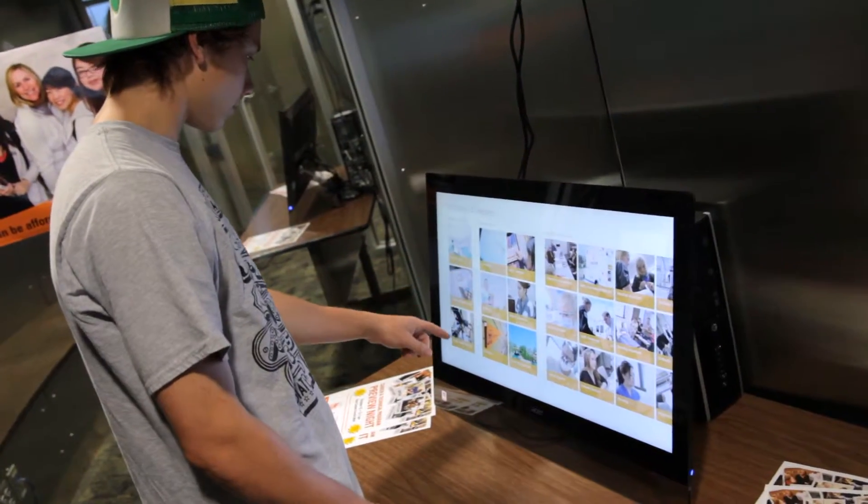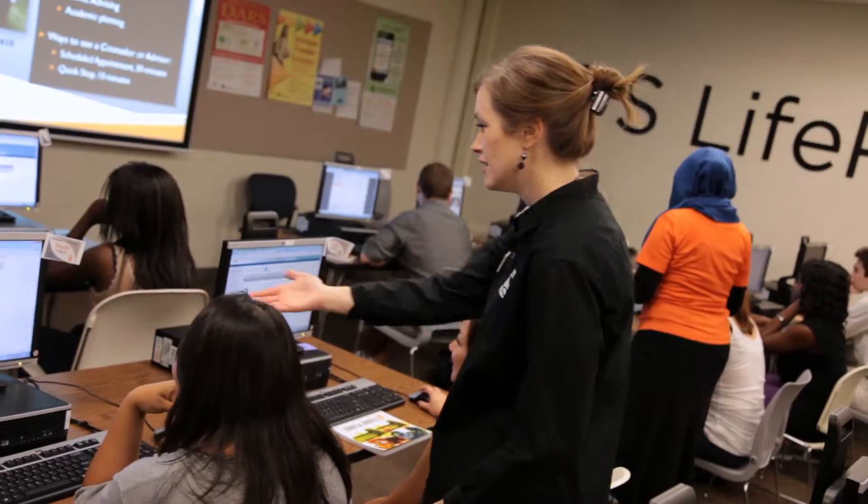If you want to add a class, this is where you go. If you want to drop a class, this is where you go. This is where you go to pay your tuition bill. They get another tour of campus if that's helpful for them.